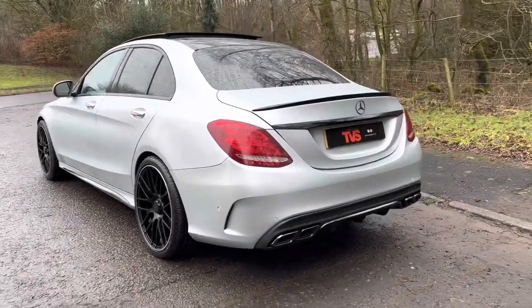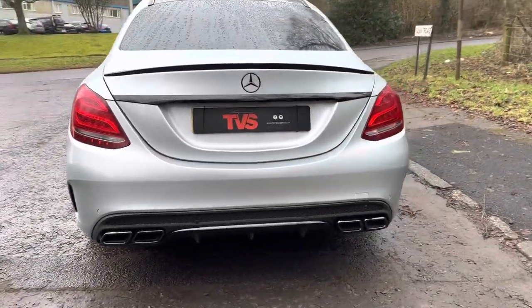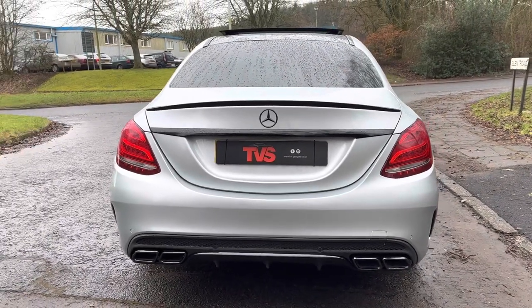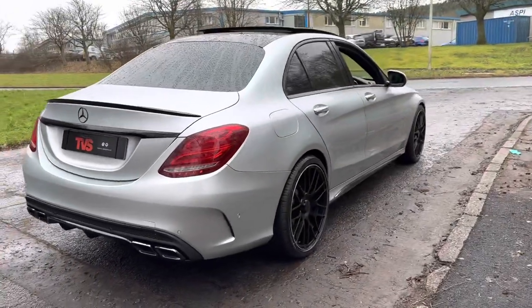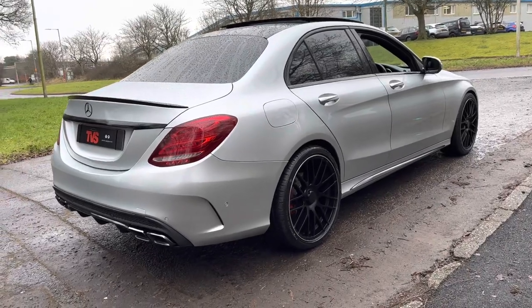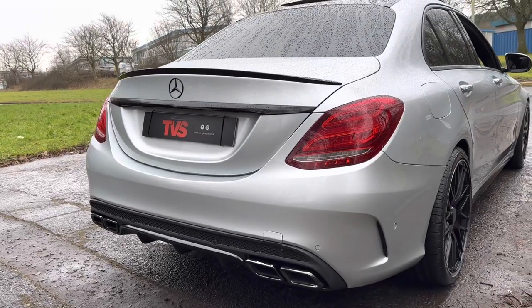The vehicle has covered the lowly mileage of just 41,920 miles from new, and in this time it's had just two former keepers. It's got extensive service history and there are five main dealer Mercedes stamps or services showing in the online portal.